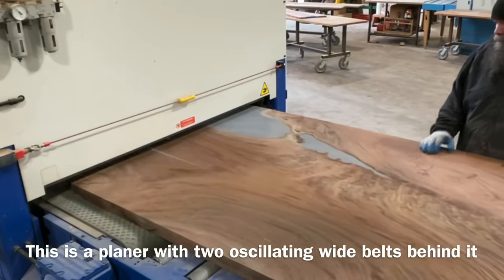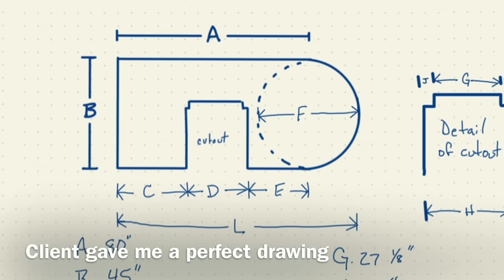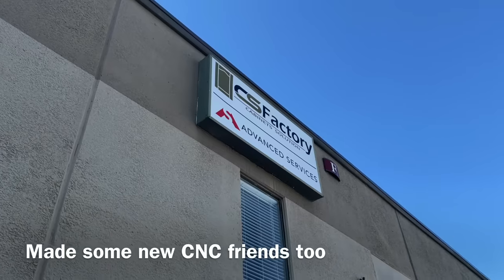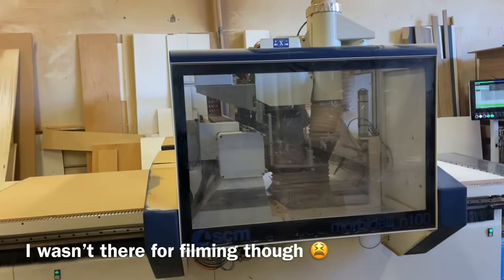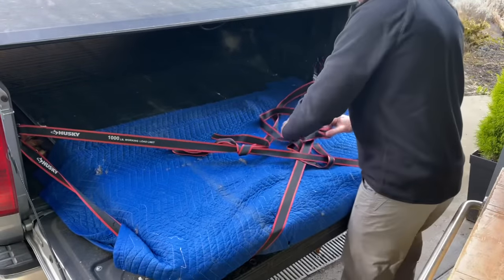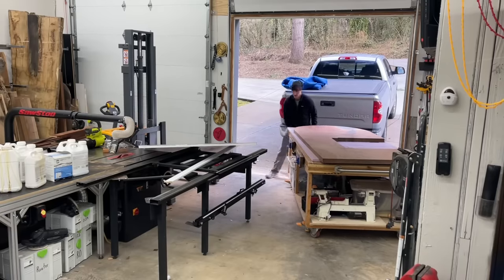Now that the slab is perfectly flat, it is ready for CNC. I was lucky enough to have a client that made really, really nice plans — a perfect diagram with everything measured to exactly how he wanted it. All I had to do was give this to my CNC company and they could put that in their computer and work their magic. They were smart enough to cut an MDF template first to make sure all the measurements were exactly what the client wanted. They did an amazing job, and I'll hopefully be working with them more in the future.